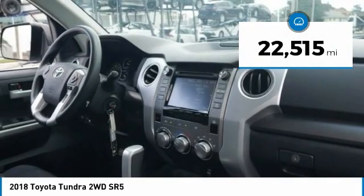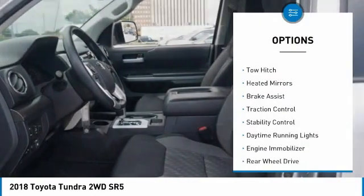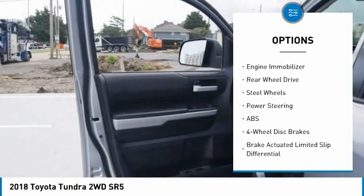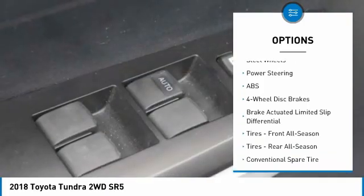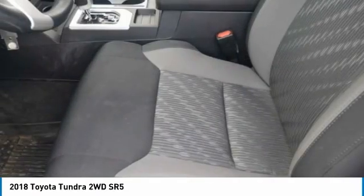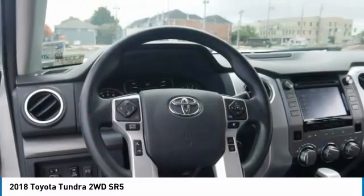This vehicle has less than twenty-five thousand miles. Here are some of this vehicle's great options: tire pressure monitor, tow hitch, heated mirrors, brake assist, traction control, stability control, daytime running lights, engine immobilizer, rear wheel drive, and steel wheels. Take this vehicle for a spin and see why so many shoppers are now proud owners.